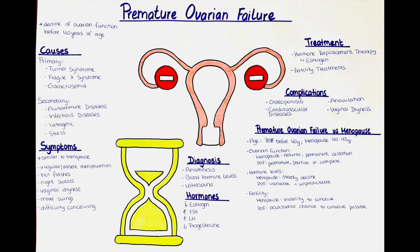Examples of iatrogenic causes include bilateral oophorectomy, which is the removal of the ovaries, or it being the result of radiation therapy or chemotherapy after a cancer diagnosis.